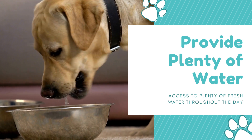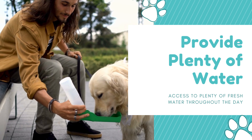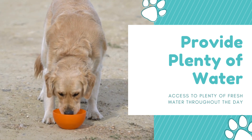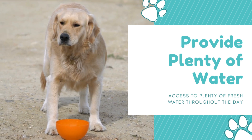Step 2: Provide plenty of water. One of the most common reasons dogs become lethargic is because they are dehydrated. Make sure your dog has access to plenty of fresh water throughout the day. You can also add a little chicken broth or beef broth to their water to entice them to drink more.